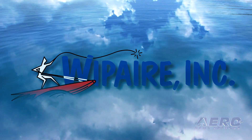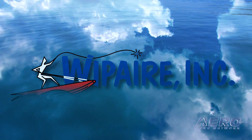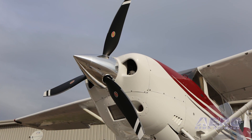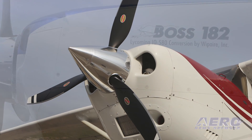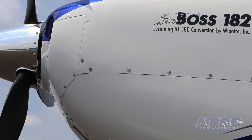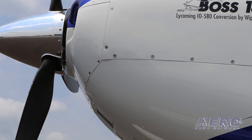Whip Air Inc. of South St. Paul, Minnesota is introducing a new propeller certification for the Cessna T206H on wheels and floats. The propeller is an 84-inch Hartzell Trailblazer featuring carbon fiber structural composite construction. An 82-inch version of this prop is already certified on the Whip Air Lycoming IO580 Boss 182 engine conversion.